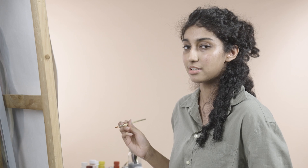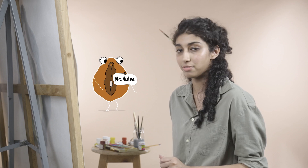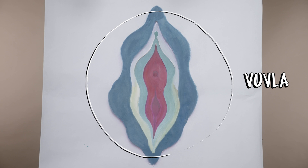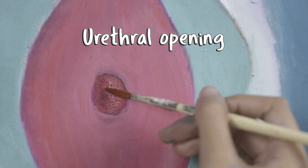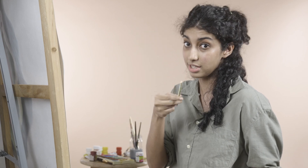First, let's clear some basics. Here's the biggest scam since the Tinder Swindler: what most of us call our vagina is actually our vulva. Your vulva is the part of your genitals on the outside of your body. It basically contains your labia, your clitoris, your urethral opening and your vaginal opening. Don't get overwhelmed, we'll get to these later.